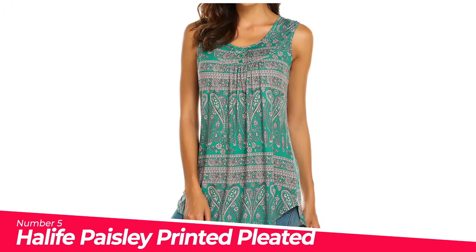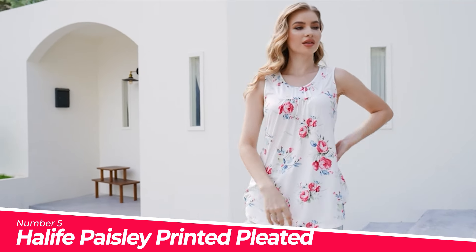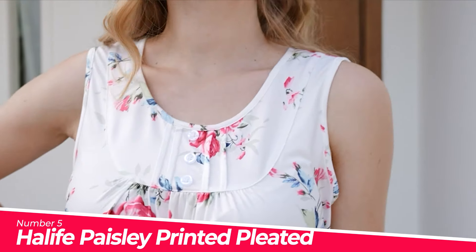Number 5: Halife Paisley Printed Pleated Sleeveless Blouse. Material: 97% polyester, 3% spandex. The fabric is soft and elastic, comfortable for your skin.